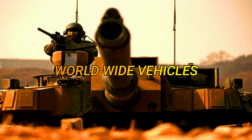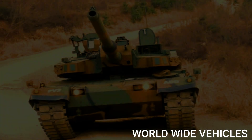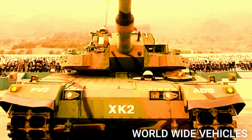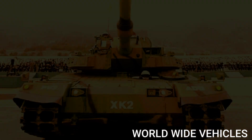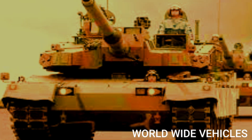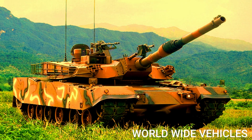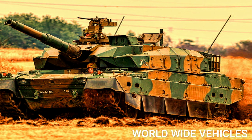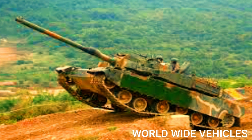Dear friends, welcome to Worldwide Vehicles. In this video, we are going to talk about the K2 Black Panther tank, one of the most advanced tanks in the world. The K2 Black Panther is a South Korean main battle tank that was developed by Hyundai Rotom. The tank was officially unveiled in 2007 and entered service with the South Korean army in 2014.